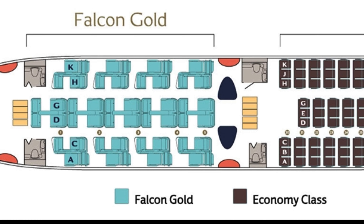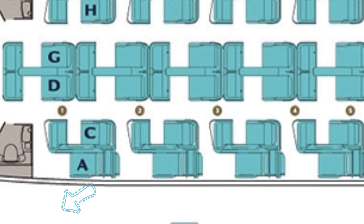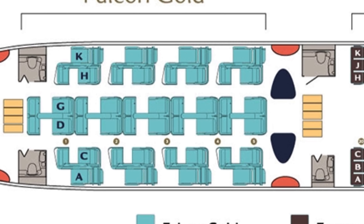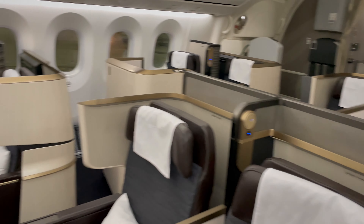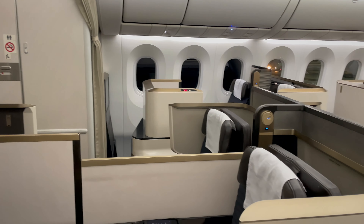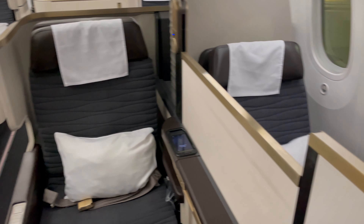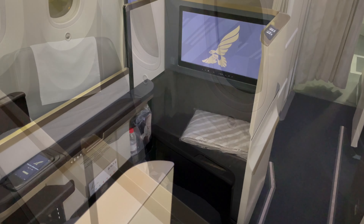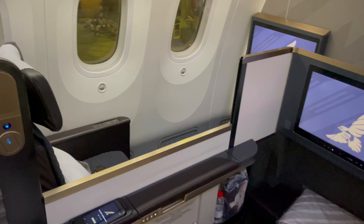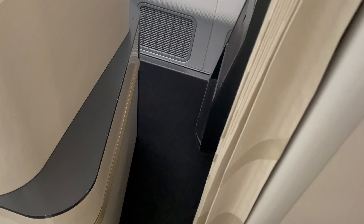The seats in the business class cabin are laid out in a 2-2-2 configuration. Any of the window seats are absolutely perfect. My seat on that night was seat 1A. The cabin had a super smart look and feel. The best seats for couples are most definitely in the middle with those seats nicely aligned. The seats on the window side are far more offset, allowing for a lot more privacy for solo travellers — and this was always going to be my choice. My favourite feature of this layout is the ease of access into the seat and a huge amount of privacy when you're seated within it.